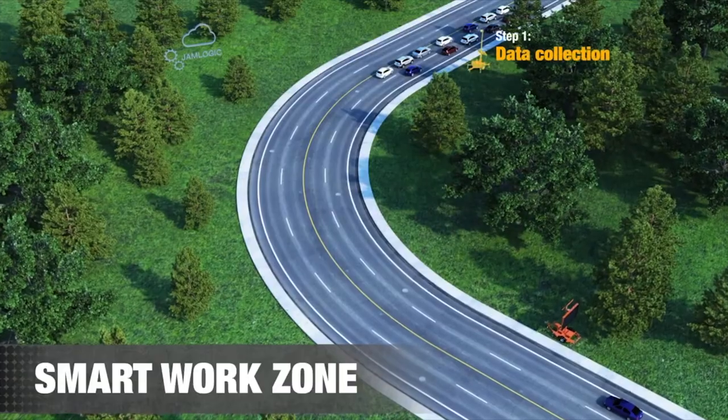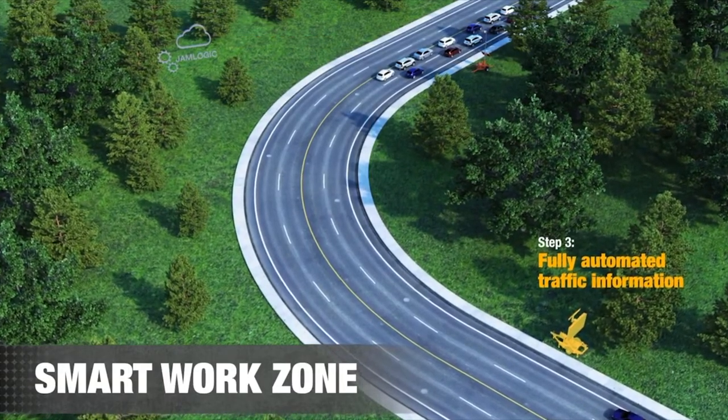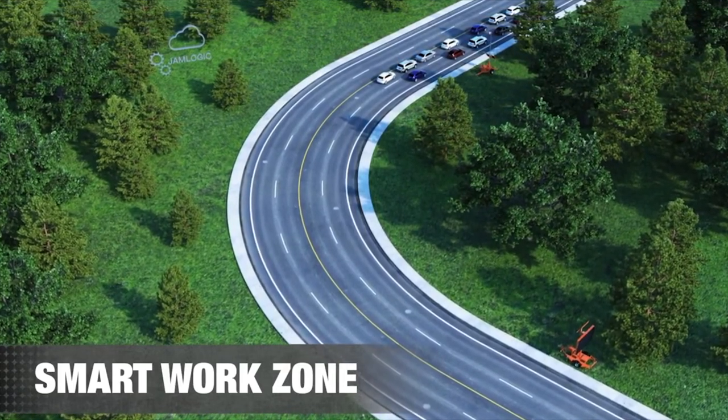In the simplest of terms, smart work zones comprise of data collection, data analysis, and fully automated real-time outputs of traffic information concerning downstream traffic conditions.